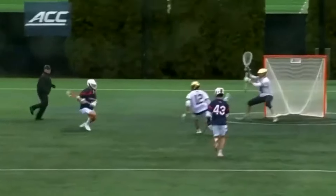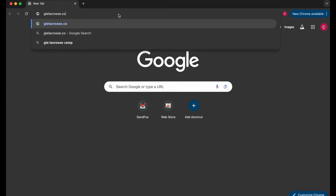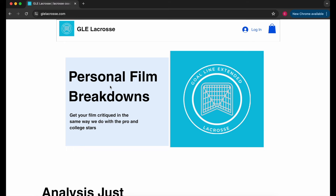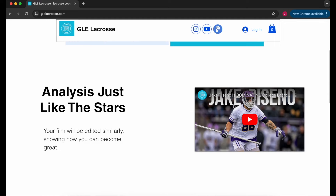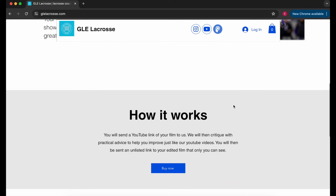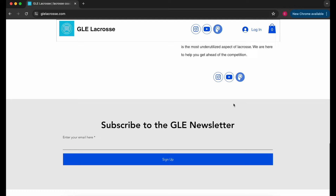Before we go any further, if you learned anything from these film breakdowns and want more, visit geelacrosse.com to get your own film analyzed. Your film will be critiqued in the same way we critiqued the pros and college stars. We also just released our free newsletter on the website where you will receive a lacrosse tip each week. Check the link in the description for geelacrosse.com for your very own film breakdown and our newsletter.